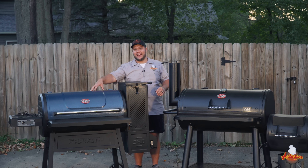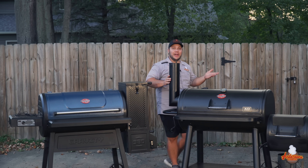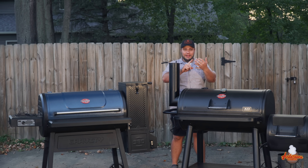One of the biggest and sometimes overlooked differences is that the Gravity 980 relies on electricity — you physically need a power cord or extension cord to operate it. The Grand Champ needs nothing: just you, air, charcoal, and obviously some food.